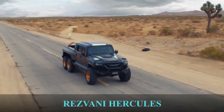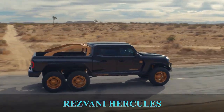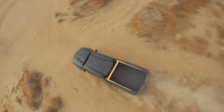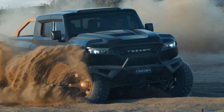Rezvani Hercules 6x6. Unlike most of the trucks on this list that were the result of modifications, the Rezvani Hercules 6x6 is a real six-wheeled vehicle manufactured by an American-based company called Rezvani Motors, who nicknamed this truck as the god of all trucks.